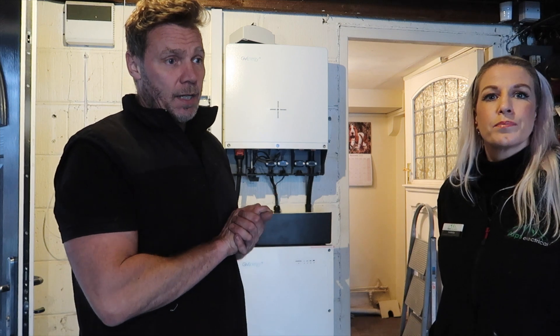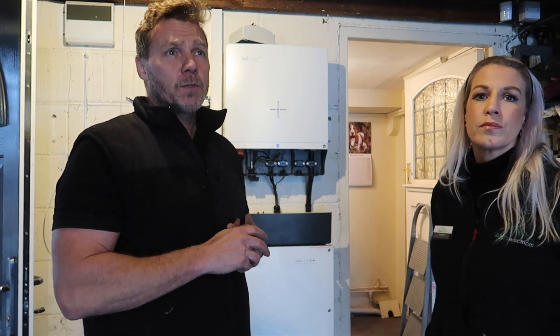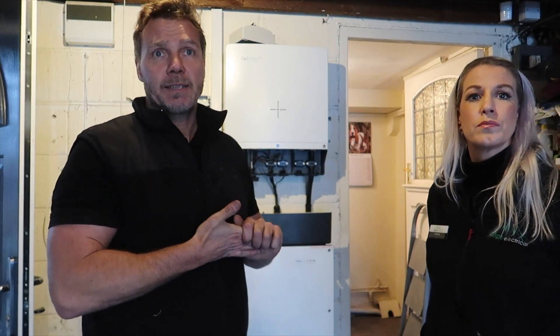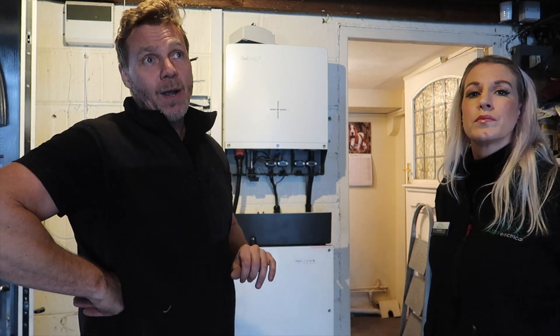We started at eight o'clock with four of us on site. We always have a team of at least four — generally two or sometimes three on the roof, and then I'll usually be taking up the AC side or somebody else. We start at eight and we're cracking on really well.